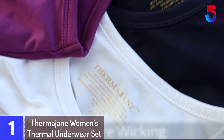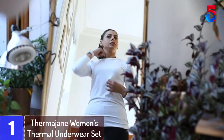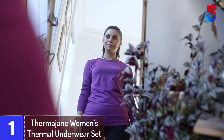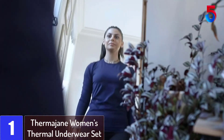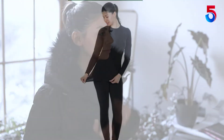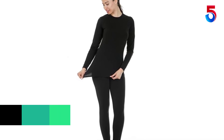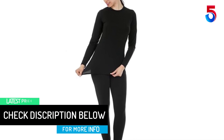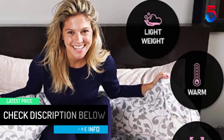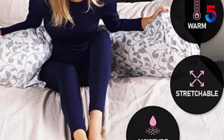At number 1: Thermizani Women's Thermal Underwear Set. The top and bottom are made with ultra-soft polyester and spandex material that is lightweight, soft, and stretchy to keep you warm without sacrificing comfort or range of motion. These underwears feature moisture wicking technology, meaning that no matter how much you sweat, you will remain comfortable and dry all day. The Thermizani Thermal Set is ideal for both indoor and outdoor winter activities. They also come in different size and color options, allowing you to choose your favorite color in the right size.